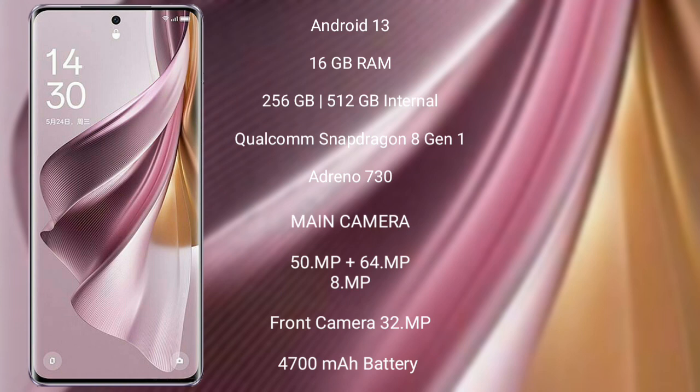It comes with 16GB RAM and 256GB or 512GB internal storage, Qualcomm Snapdragon 8 Gen 1 processor and GPU Adreno 730.